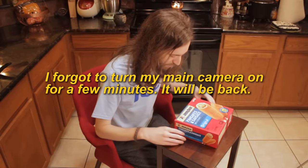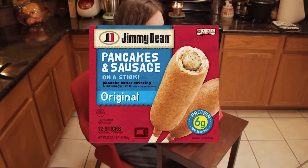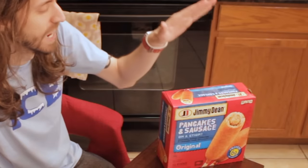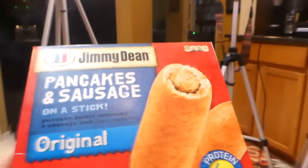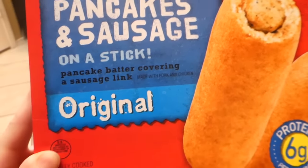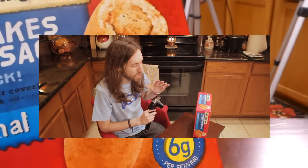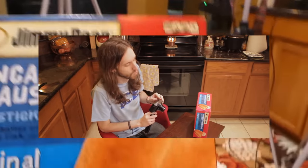Next up we have Jimmy Dean pancakes and sausage on a stick. This is one of those things where I can't decide if this is an intriguing cool idea or a horrible terrifying idea. It says it's pancake batter covering a sausage link, and Jimmy Dean does make some pretty good sausage links. My guess is that the pancake is going to ruin it for me — maybe soggy or weird texture — but let's see.